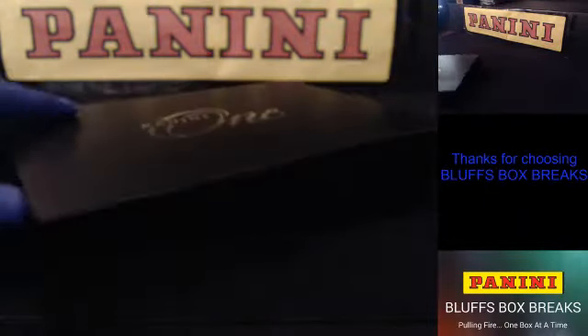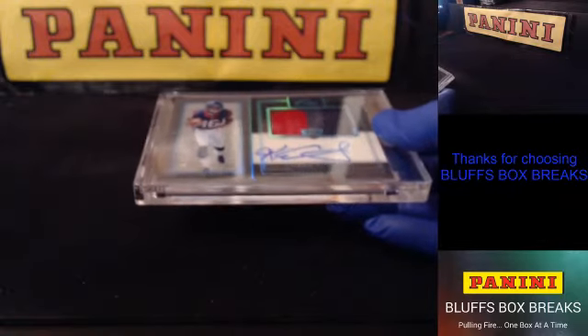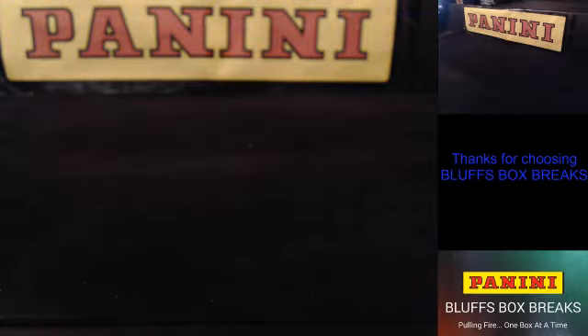Alright, last box — Kiki Coutee for the Texans, to 99. RPA for Houston. Houston snags the last one. Not bad at all for five boxes — Kirk, Allen, and Rosen. Alright guys, next up, see you soon.